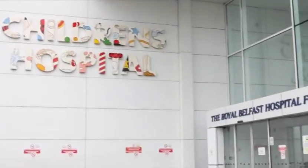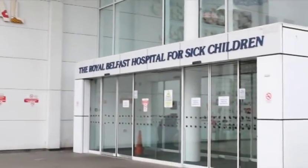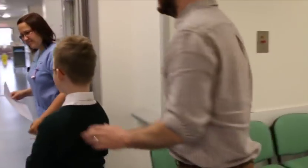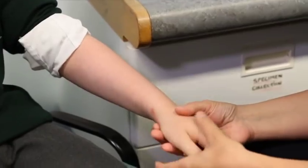Buccal wrist fractures in children. Approximately one-third of all fractures in children occur at the wrist. Many of these result in minor buckling of the bone surface. These fractures are stable and heal very well.